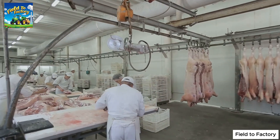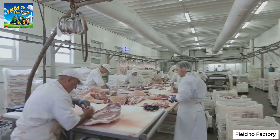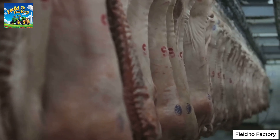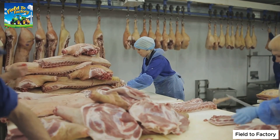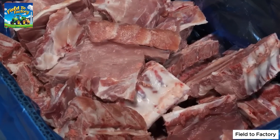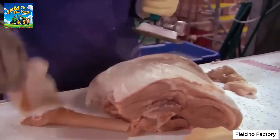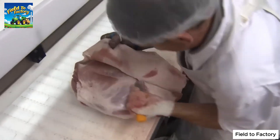The journey of gelatin begins in meat processing plants, where collagen-rich raw materials are carefully selected. The primary sources of these materials are pigs and cattle — specifically their bones, skin, and connective tissues — parts that contain high levels of collagen necessary for high-quality gelatin production. Workers meticulously separate lean meat for other food products while collecting bones and skin exclusively for gelatin production.